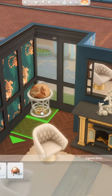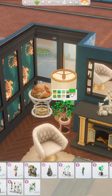I think this kit pairs well with the Vintage Glamour Stuff Pack because of the luxury vibe, and pairs well with the Paranormal Stuff Pack because of the fun colors. What do you guys think of this kit and kits in general?